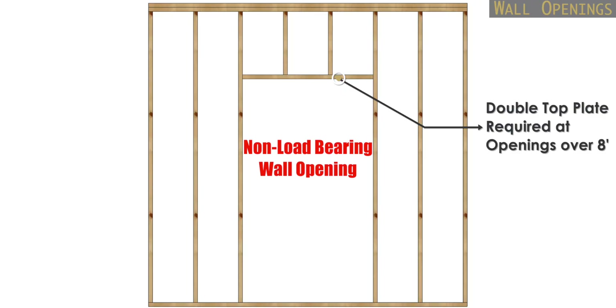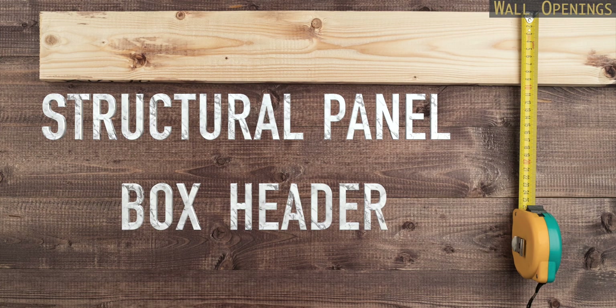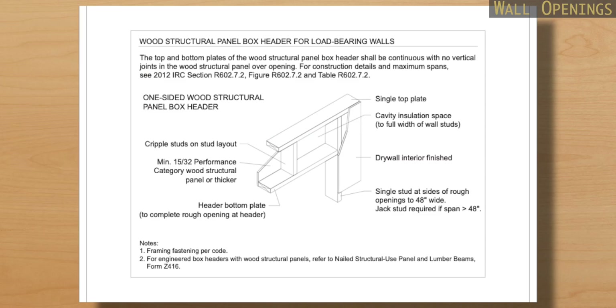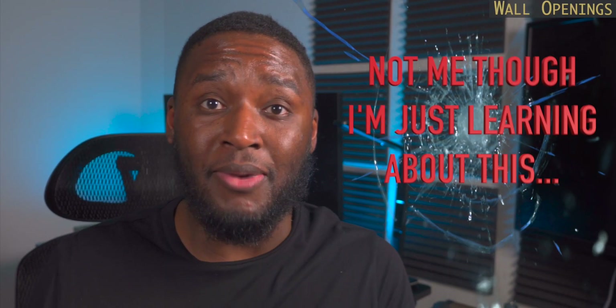If you want to go all in with advanced framing, there's a way you can avoid utilizing a header in a load-bearing wall. This is called a structural panel box header, where the plywood sheathing is placed on either one or two sides of the wall and nailed in such a pattern where it performs like a traditional header. You can read the International Residential Code or talk to a structural engineer to learn more about that.